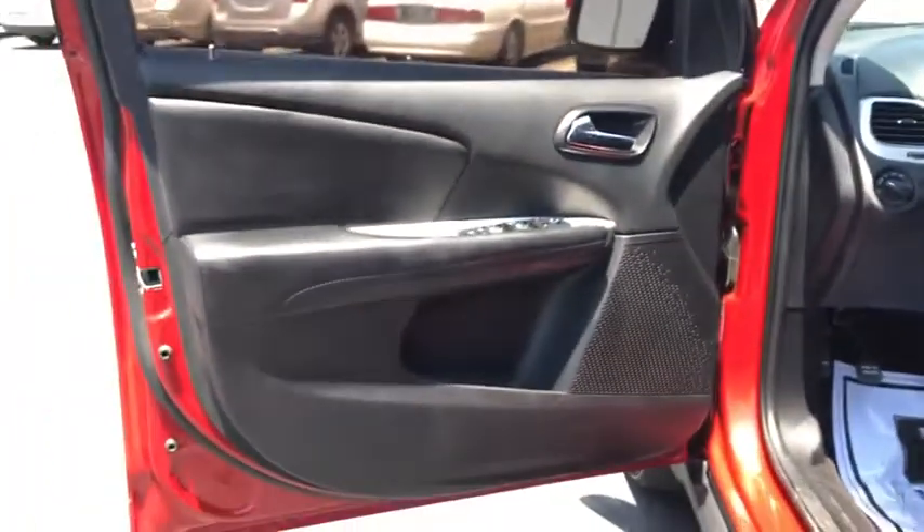Front-wheel drive, rear defrost, trip computer, CD player, MP3 player, power door locks, child safety locks.